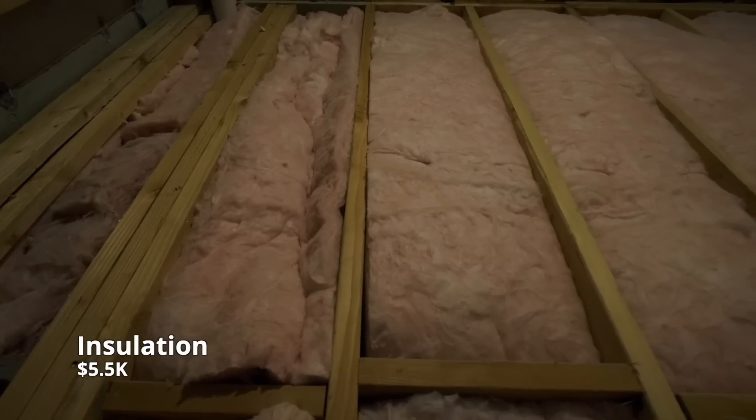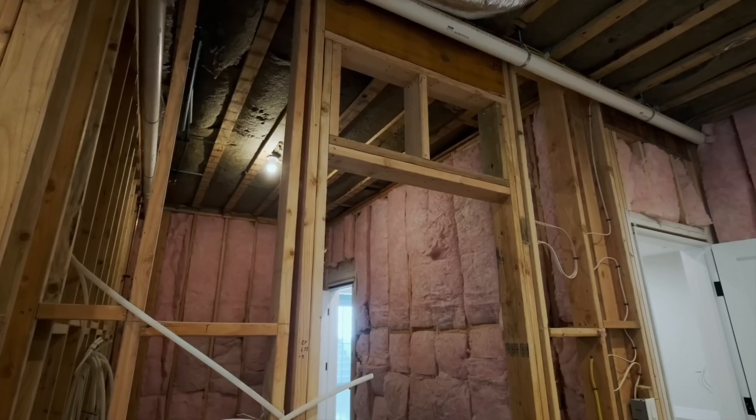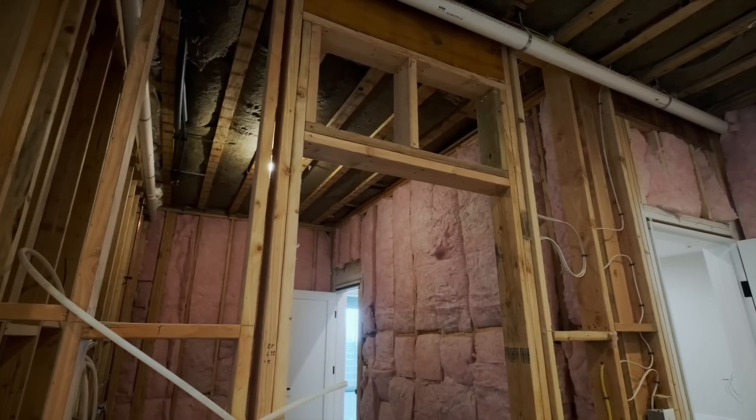The next cost might not be a prediction because we actually just put our order in for insulation and it came in at $5,500. This does not include any labor because we're going to be doing the insulation ourselves, and that will be the next video. Stay tuned for that one.